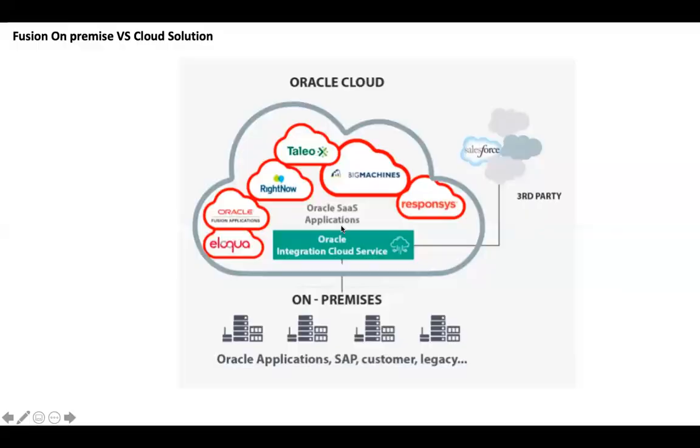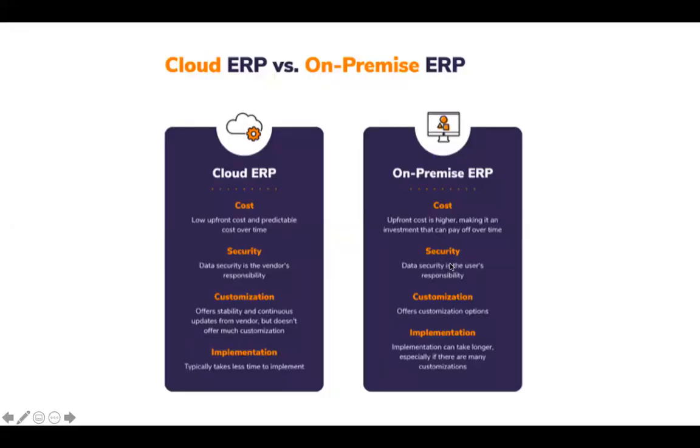On-premise requires infrastructure including firewalls, customizations, and implementations that take longer time. Moving to Cloud ERP reduces cost because redundant hardware, patches, application maintenance, and security are all handled by Oracle. The typical implementation time for Cloud ERP is also much less compared to on-premise ERP. That is why Cloud ERP is becoming much more popular across industries, and you'll find most companies asking for Cloud ERP consultants.